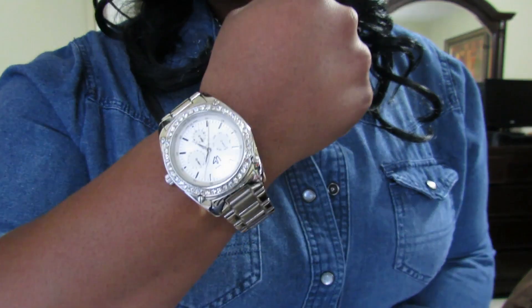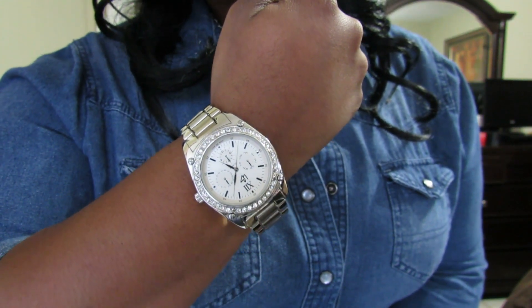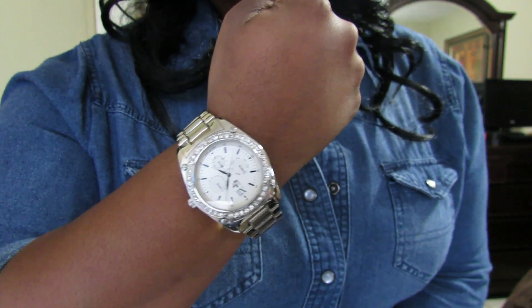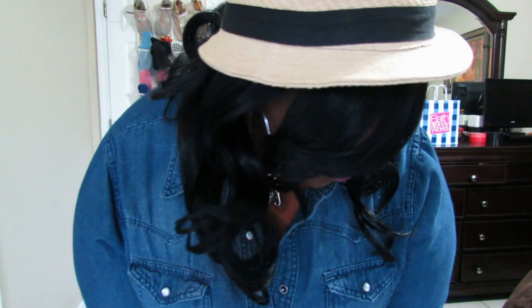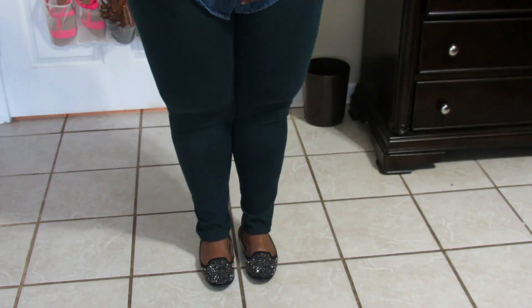This watch is just a boyfriend watch in silver that I got from Lane Bryant — I wear it absolutely every day. And then this hat is just a straw fedora that I got from forever21.com. I absolutely love hats.